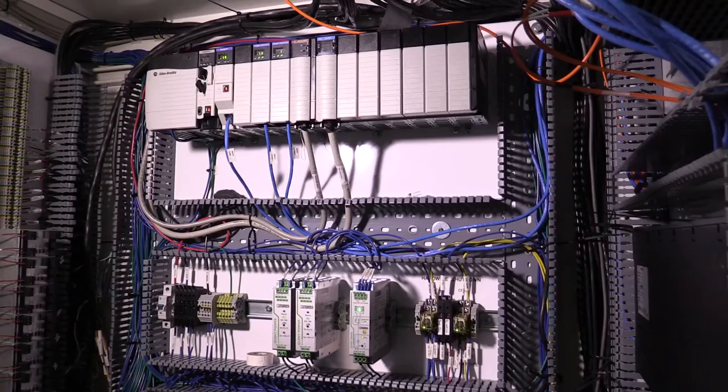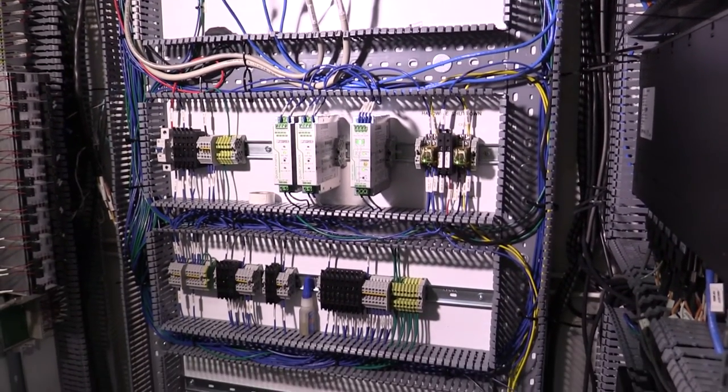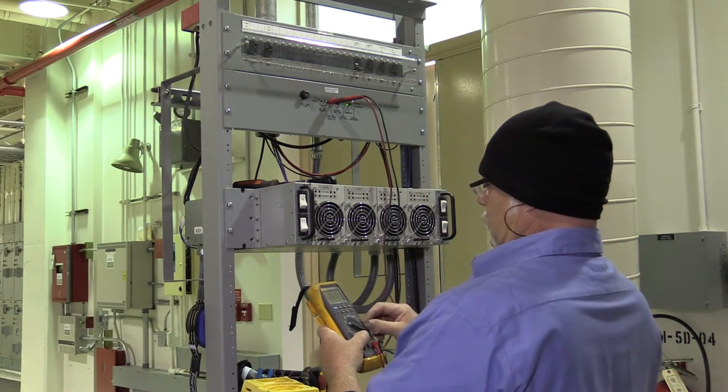We pride ourselves on being industry leaders ensuring our systems always use the most cutting-edge technology. Right now we are converting more than 100,000 data points across 60 transmission sites in two treatment plants that communicate critical information to our new SCADA system.